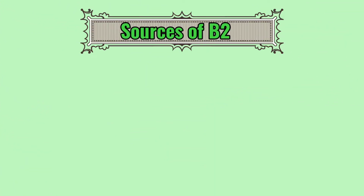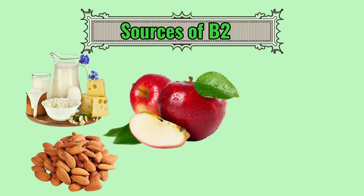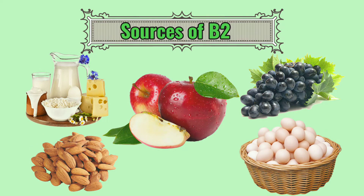Five foods that are incredibly rich in Vitamin B2 are milk products, almonds, apples, grapes, and eggs.